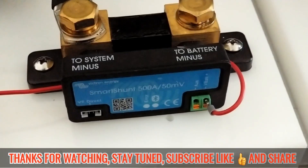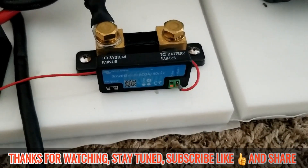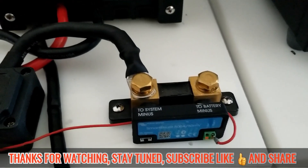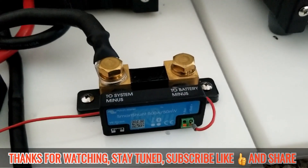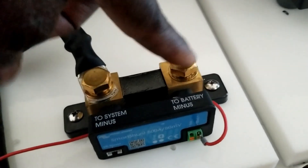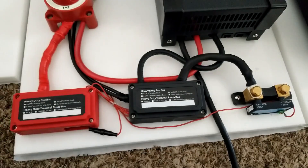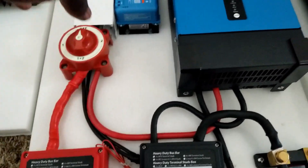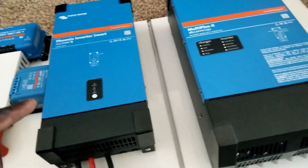This guy right here is the SmartShunt — they call it SmartShunt because it's really smart. It's responsible for taking care of all kinds of business; it's like the fuel gauge on your car. It processes information that comes to the battery right here, and relays power to the bus bars, which distribute power to all the units.